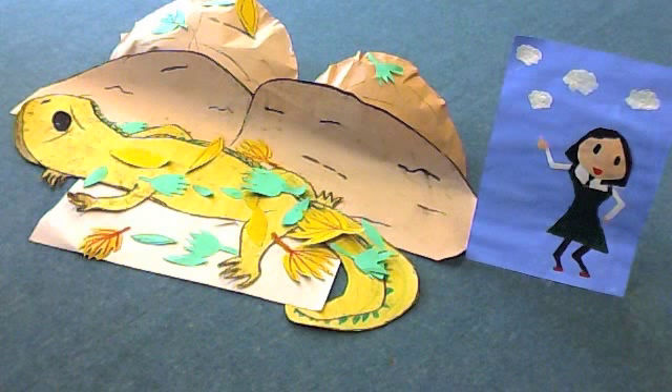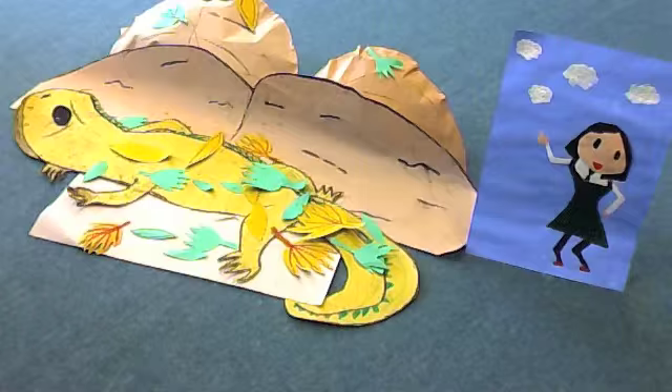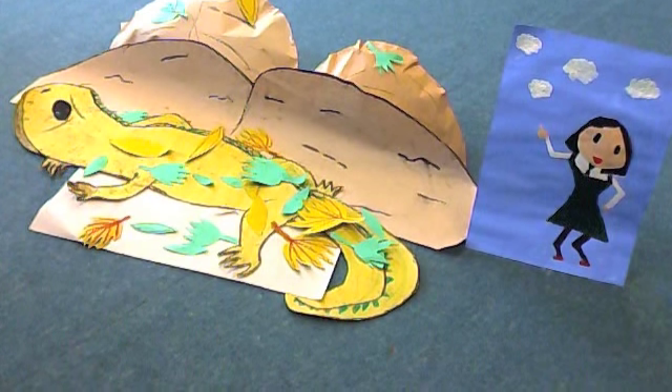The tuatara population is slowly growing because there used to be only 3,000 left in the 1970s, and now there are between 50,000 to 100,000 tuataras living today.